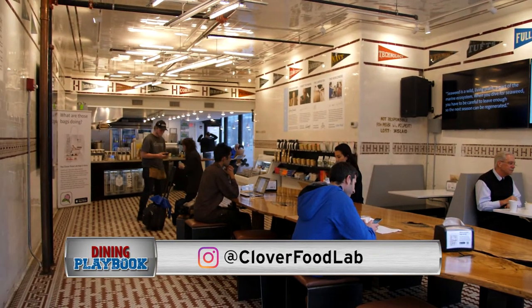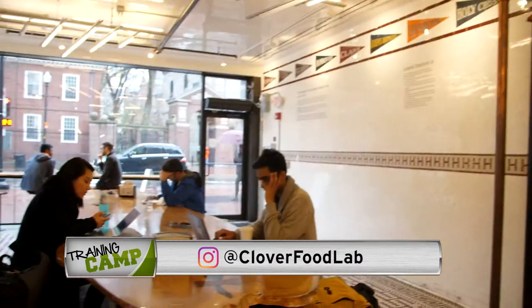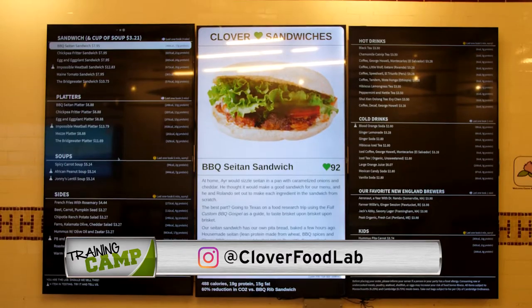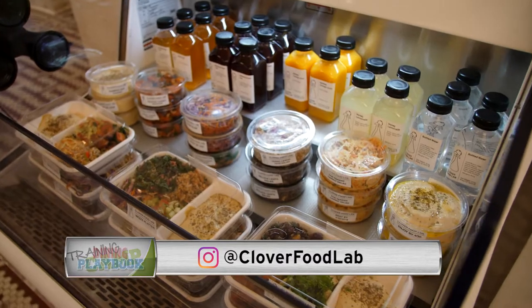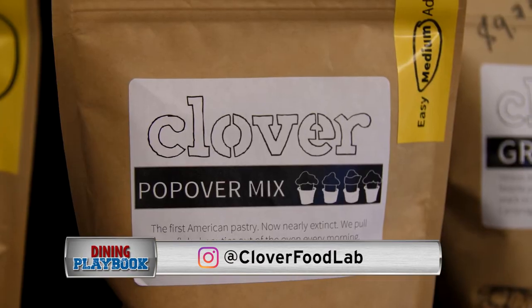So for now we're going to focus on Clover. Clover has 12 brick-and-mortar locations. You have a couple food trucks running around. And you have a partnership with Whole Foods Market in Sudbury and Westford. What's Clover all about? Clover's a fast casual restaurant. So you can come in and get a sandwich, french fries, soup or a drink, and they're rotating basically every day, every week and every month.